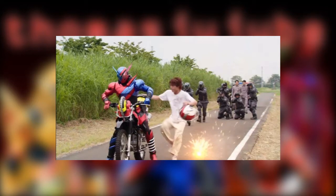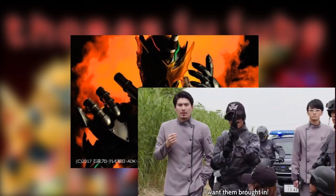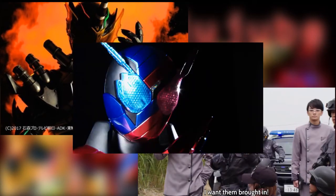From the looks of things, Build is going to be a fugitive of the government. I'm not sure that this has ever been used before in a series, but it is a cool idea nonetheless. I hope that's used well because then it gives Build two opposing factors he needs to worry about — the Smash and the government. And since the government doesn't know Sento is Build, he could use that to his advantage if needed.